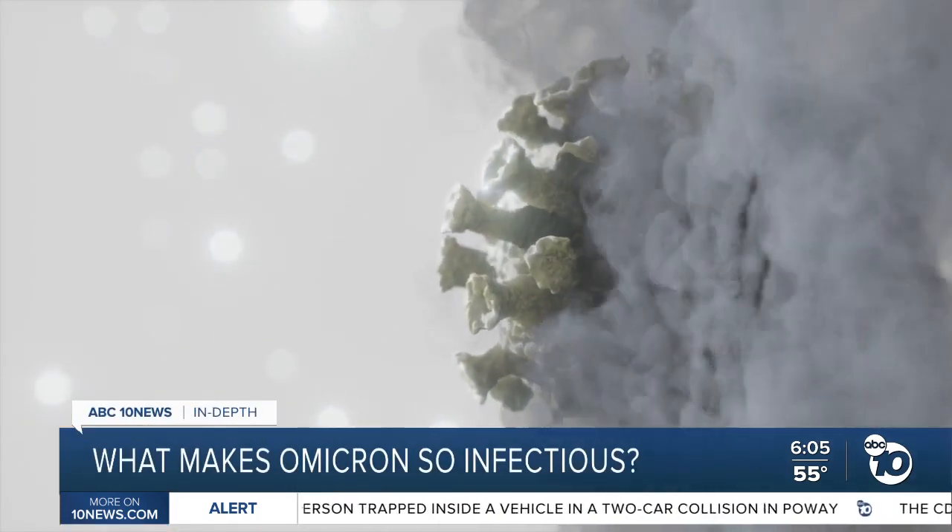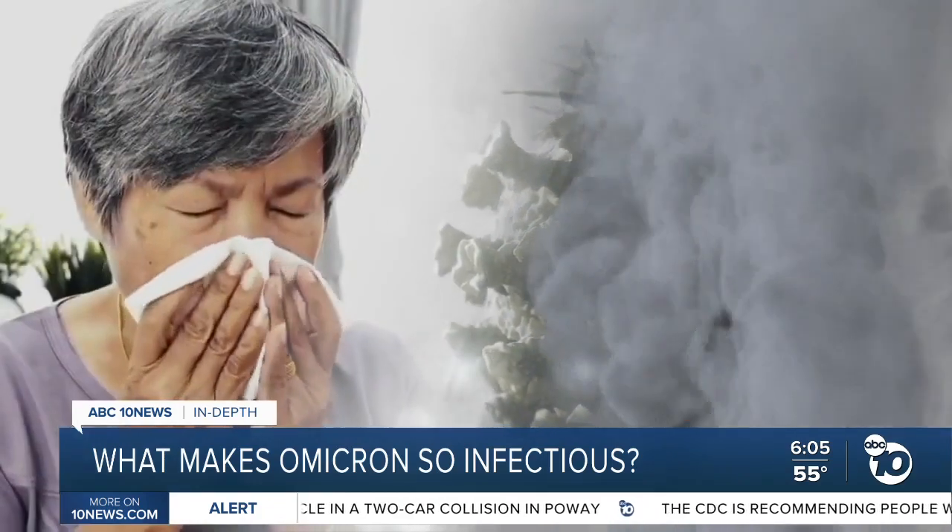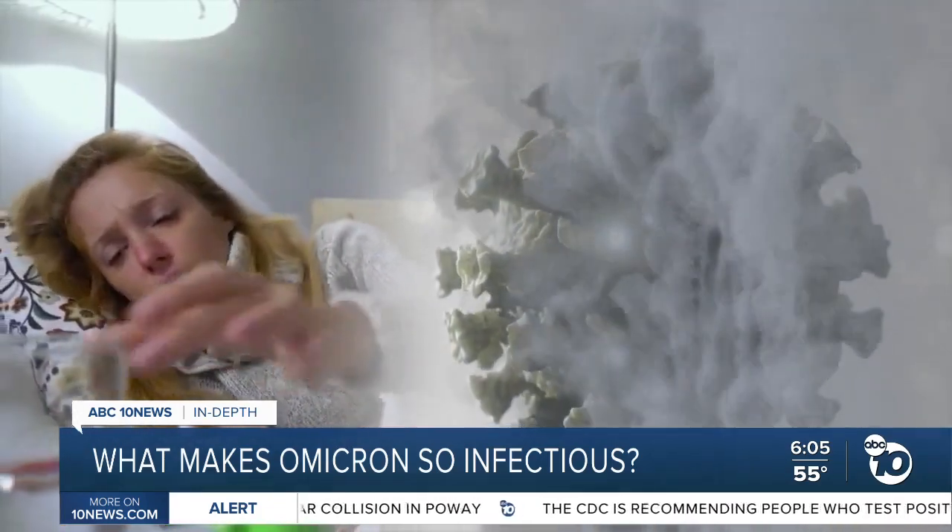UC San Diego's Dr. Robert Schooley says this smokescreen is so important because it delays the molecules that cause coughing, sneezing, and other symptoms. It allows the virus to grow extremely rapidly while people are out going about their lives and don't even know they're sick.